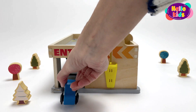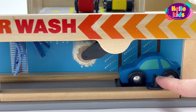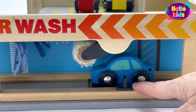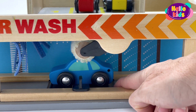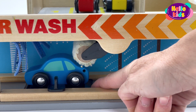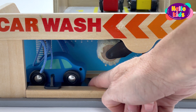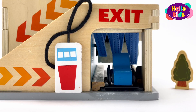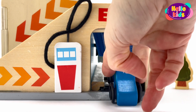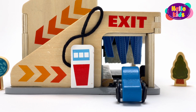The blue car is going to enter the car wash. The cylinder washes it with soap and the blue cloth strips dry it. It's already clean — the blue car only needs to fill its gas tank to be ready.